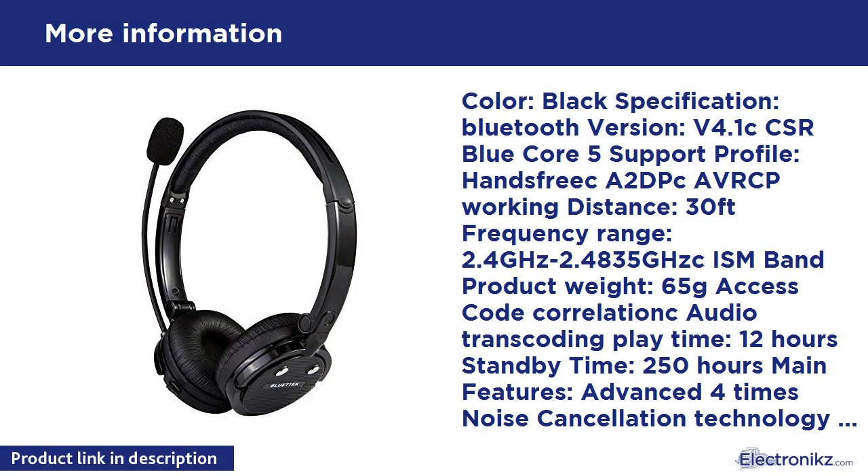Main features: Advanced 4x noise cancellation technology with DSP to provide clearer and crisper call quality. Switching between music and phone calling allows you to answer and make calls while listening to music. Ergonomic design — free to adjust the length to find the best position to wear it.